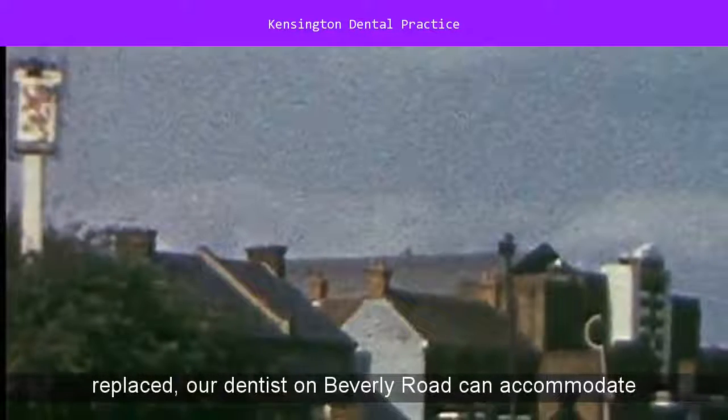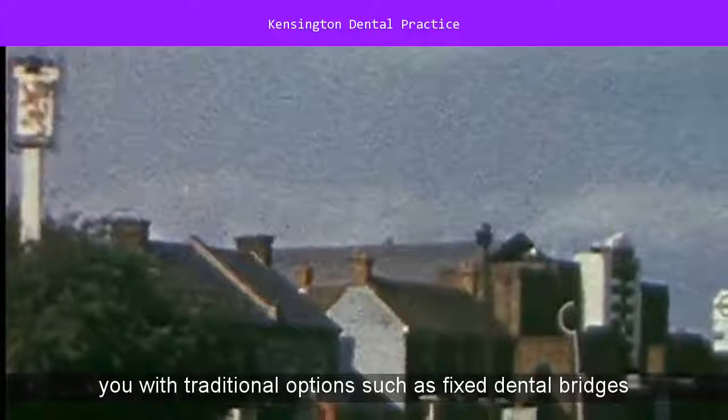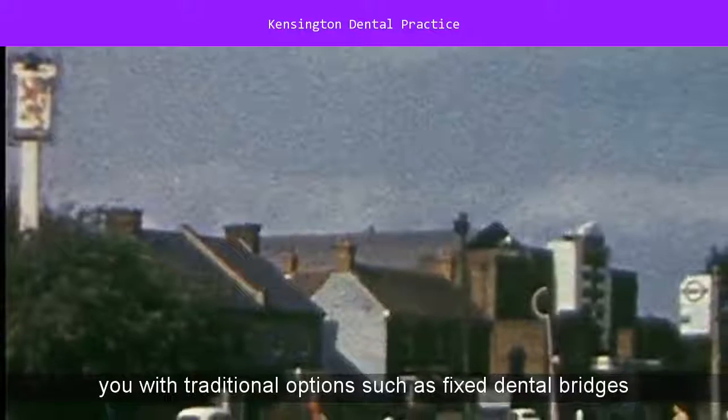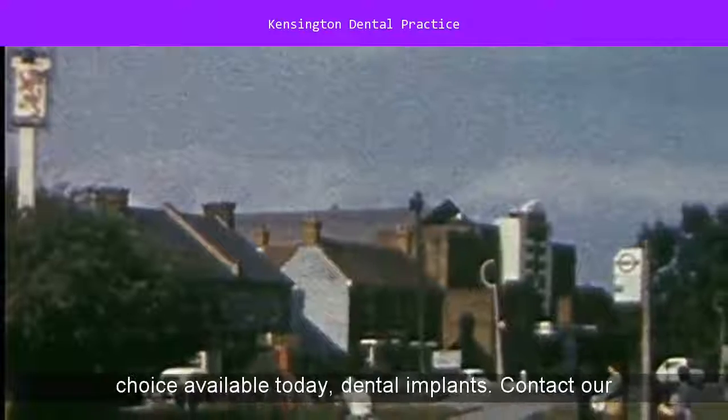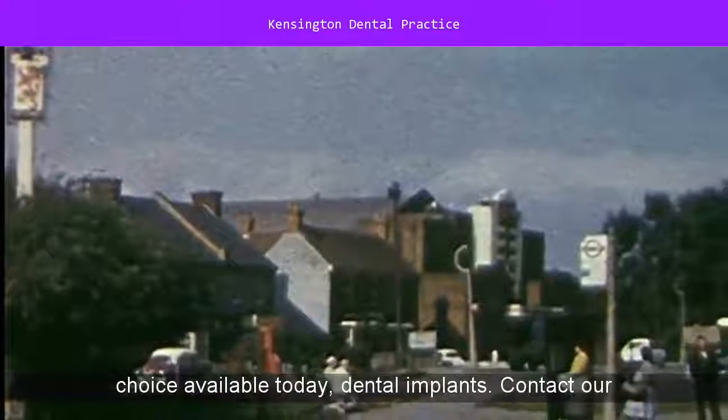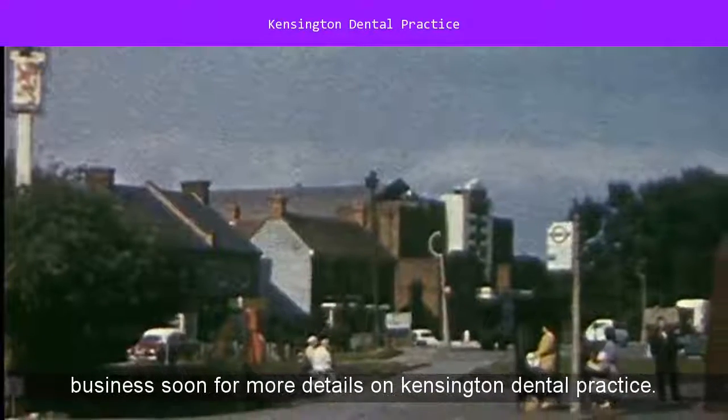Should you need a tooth replaced, our dentist on Beverly Road can accommodate you with traditional options such as fixed dental bridges and removable dentures, or the most popular and modern choice available today, dental implants. Contact our business soon for more details on Kensington Dental Practice.